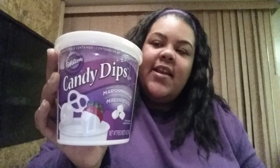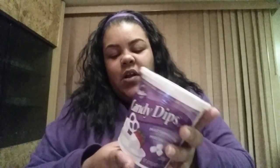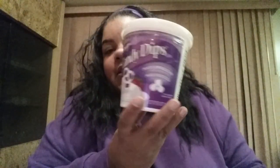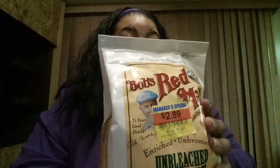Also at Kroger, I found Wilton Candy Dippers — the marshmallow cover for strawberries and candy. These are originally $4.99 and were on clearance for $2.49, good till October 2015. I also found this huge bag of Bob's bread meal unbleached white flour — five pounds, great for baking by hand or machine. Originally $5.69, I got it on clearance for $2.89. The date is good till July 23rd, 2016, and the bags are in perfect condition — they were just clearing them out.